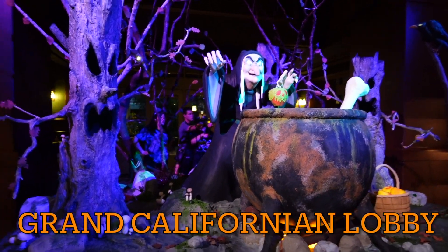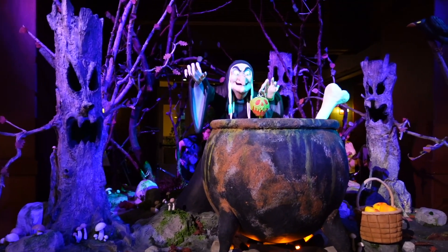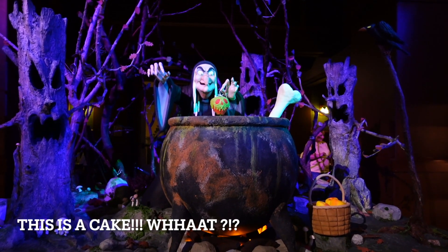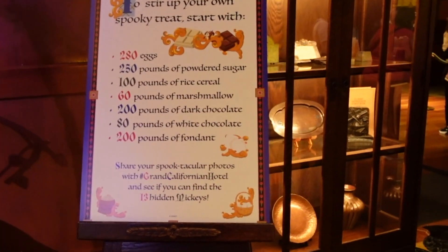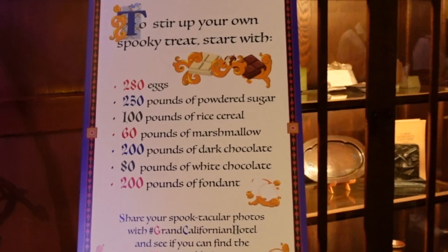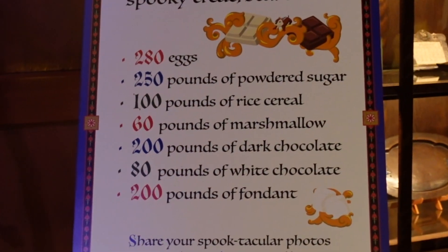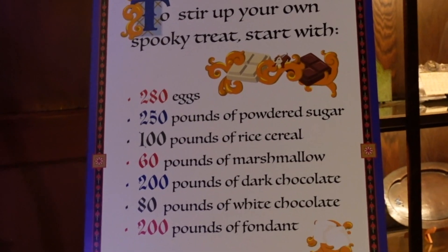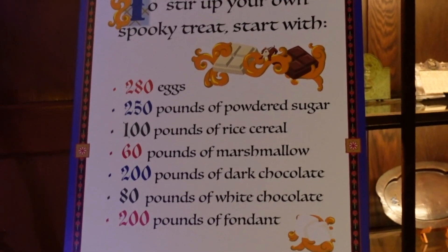So we're hanging out in the lobby of the Grand Californian right now. They've got a spooky treat display — throw up your own spooky treat like this. It starts with 280 eggs, 250 pounds of powdered sugar, 100 pounds of rice cereal, 60 pounds of marshmallow, 200 pounds of dark chocolate, 80 pounds of white chocolate, 200 pounds of fondant. Share your spooktacular photos with the Grand Californian Hotel hashtag.